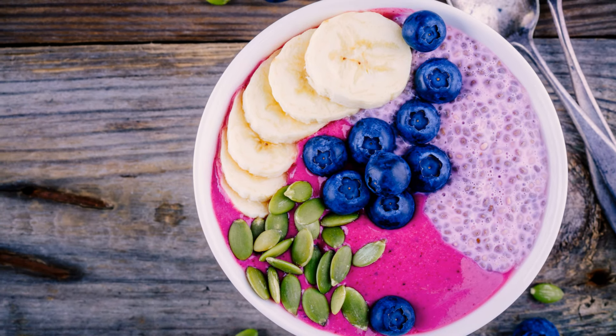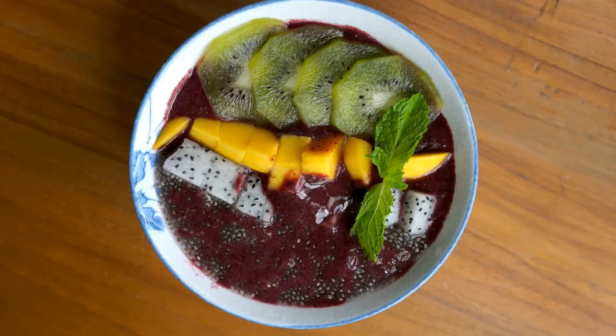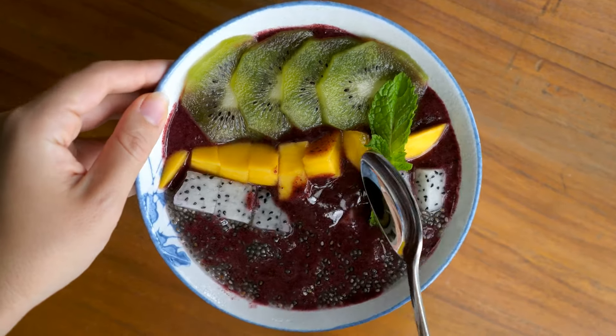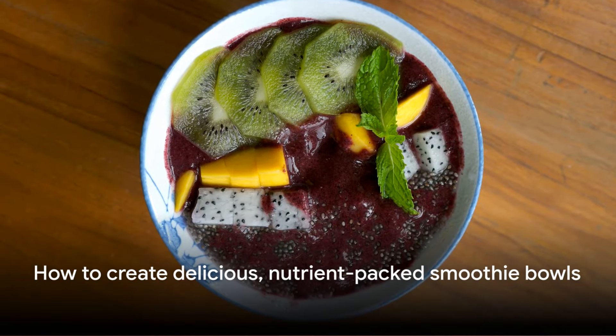But the allure of smoothie bowls doesn't stop at their taste and texture — they're also a powerhouse of nutrition. Incorporating smoothie bowls into your diet can increase your fruit intake, add fiber to your meals, and provide a range of vitamins and minerals essential for your well-being. So how do we create these delicious, nutrient-packed bowls? Stay tuned to find out.